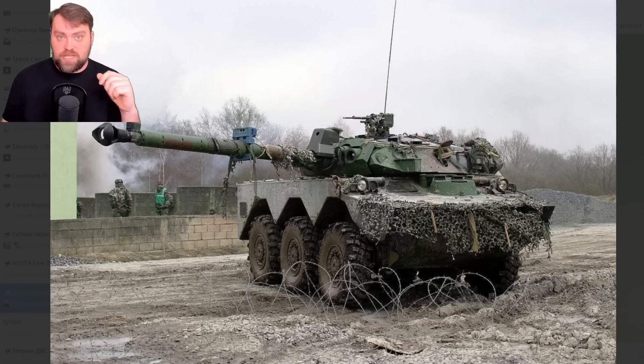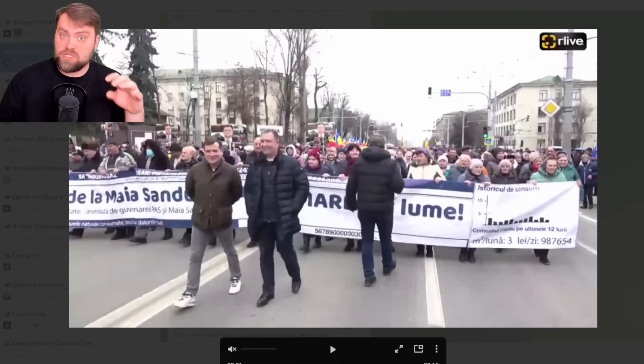I'm closely watching the situation in Moldova. There are protests organized by the Russian Federation aimed at dismissing the pro-Western president. A new government is now in place after the previous one was dismissed, and the new prime minister says it's time to solve the issue with Transnistria — to demilitarize the region and take control over it. I personally think this is a great time for Moldova to act and take back their annexed territory.